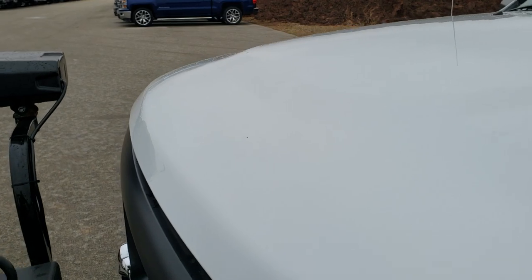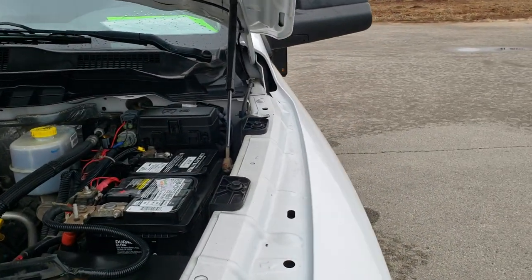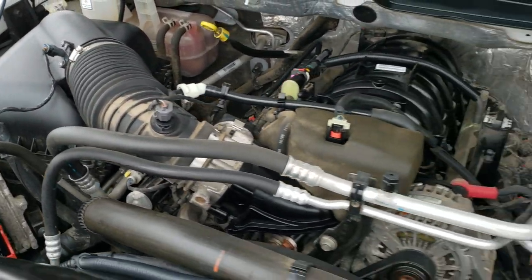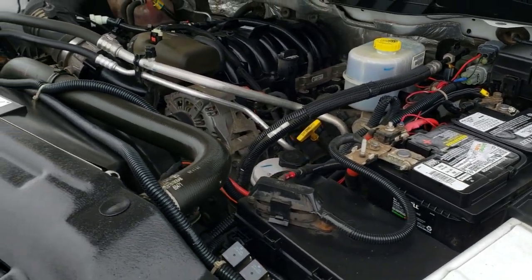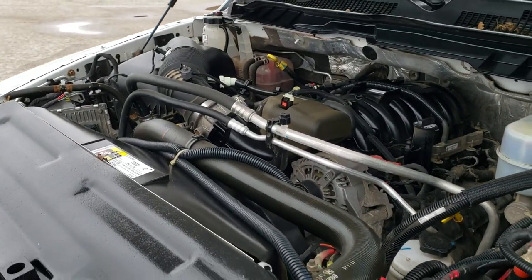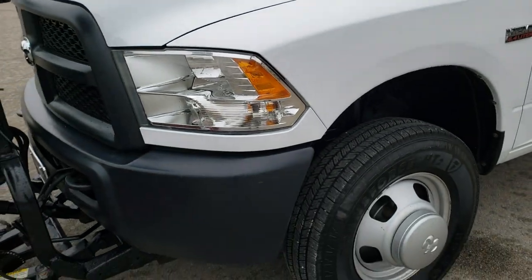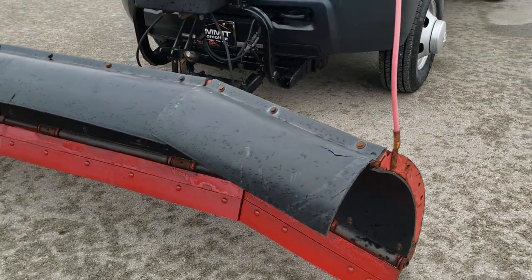I'd personally like to thank you for checking out the video today, and hopefully from this HD video you've been able to tell just how clean this truck is all the way around — inside and out. Under the hood we have the 6.4 liter V8 Hemi motor. The engine bay is very clean and it runs very smooth. This truck has been fully safetied and inspected by our service shop, has a fresh oil and filter change, all the fluids have been checked and topped off, and it's been gone through mechanically 100%. Plow works. Dump works. This thing's all ready to go.